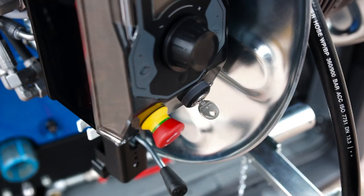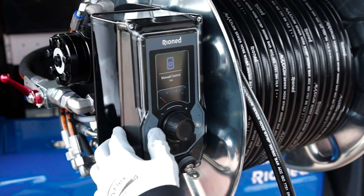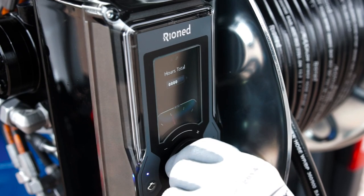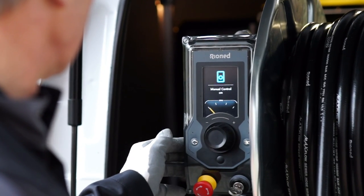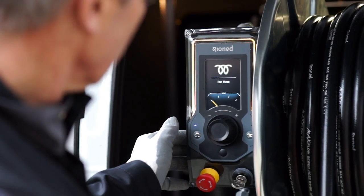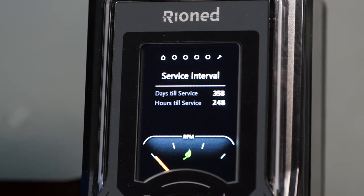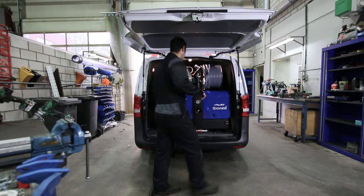The easy-to-operate electronic control box allows you to control the machine with just one jog wheel. LEDs surrounding the display illuminate to inform the user of machine status and provide clear warning messages if there is an error. It also tells you exactly when your machine is due for maintenance.